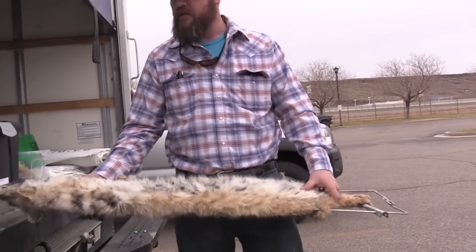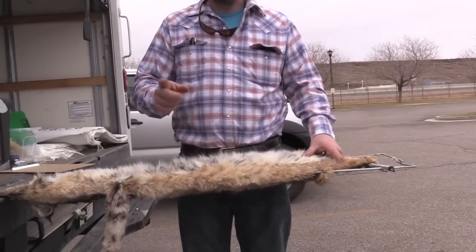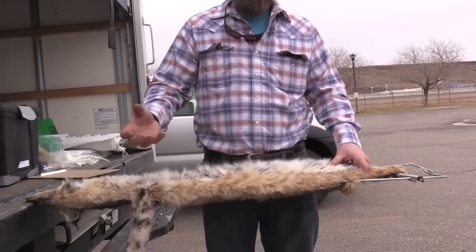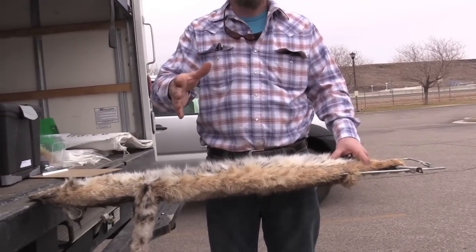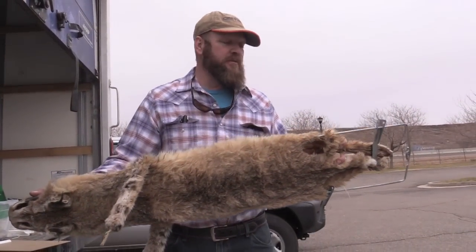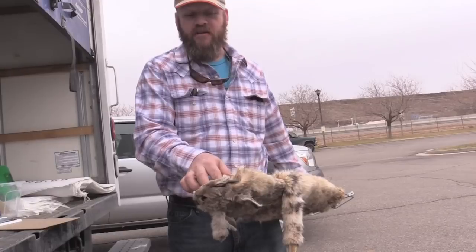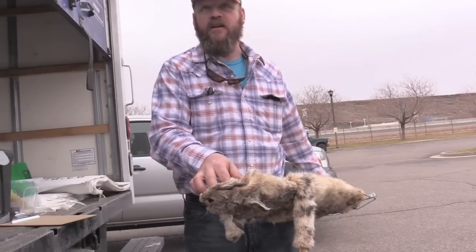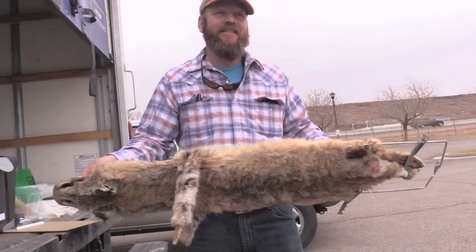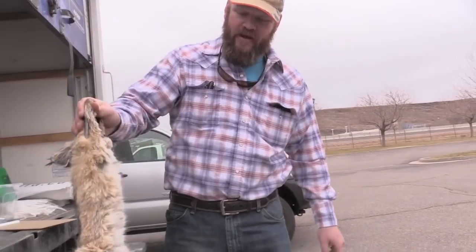A cat like this would have been worth north of $300, maybe even $500 or $600 when the market was really hot. Now we'll be lucky to pull $120 to $180 average out of cats. If you want to wait for the market to go back up, freeze them before they're fleshed and before they're dry — skin it, roll it up, put it in a bag with a little water and freeze it. Once it's dry, unless you have humidity-controlled cold storage, it'll mildew, turn yellow, and get discounted.